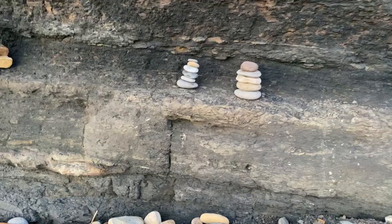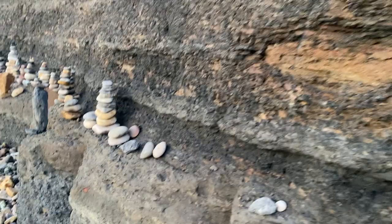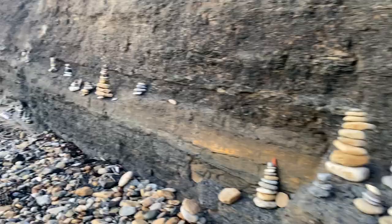Right, let's get started. Look at all these — people have been doing them just all the way up the flipping cliffs. Never seen that many done before, quite impressive.